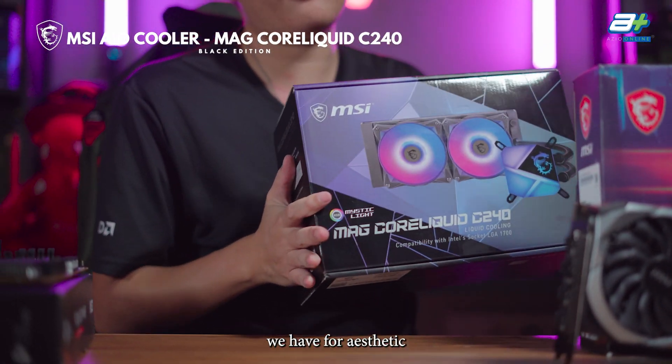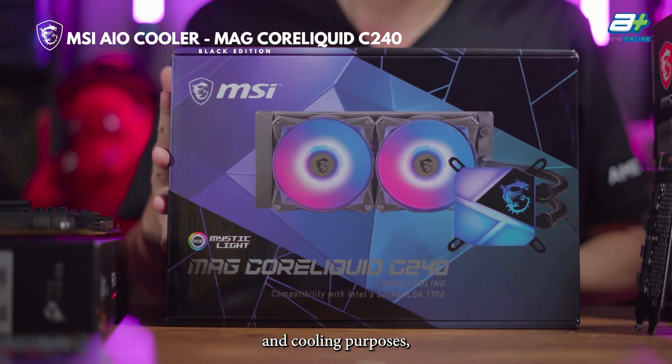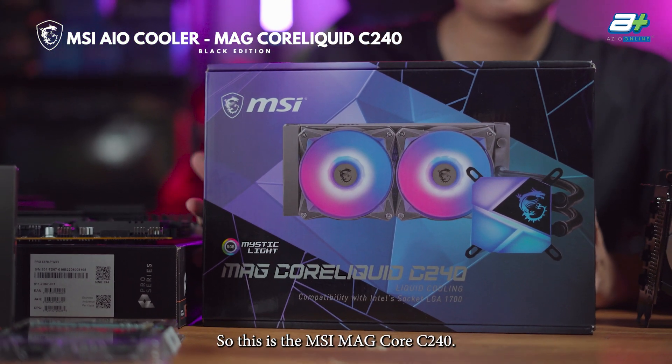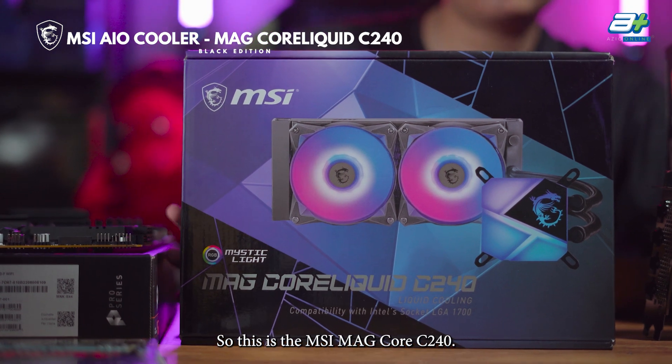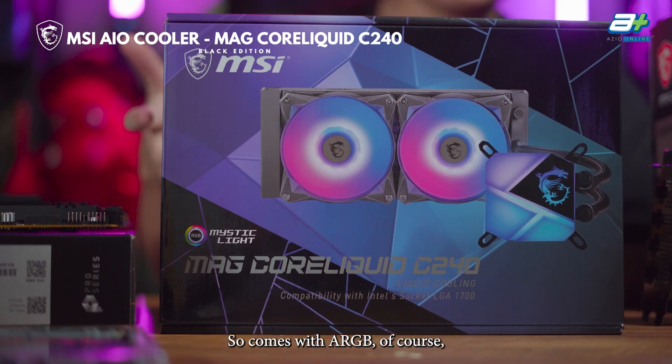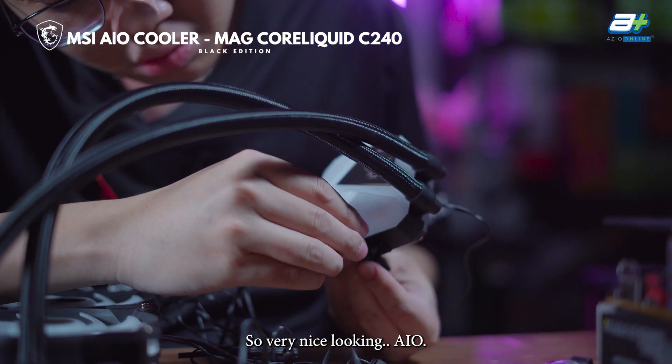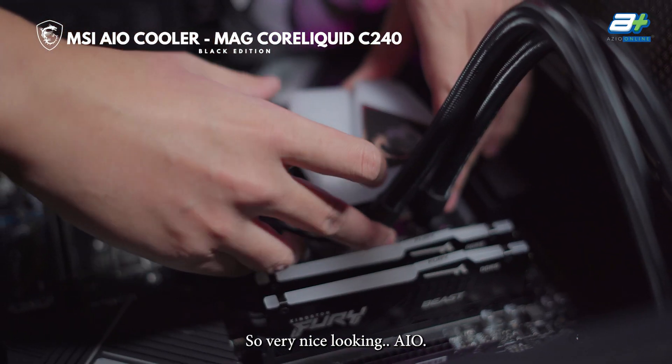Next up, for aesthetics and cooling purposes, we have our AIO liquid cooler. This is the MSI MagCore C240, which comes with RGB on both the fans and the pump. It's a very nice looking AIO.